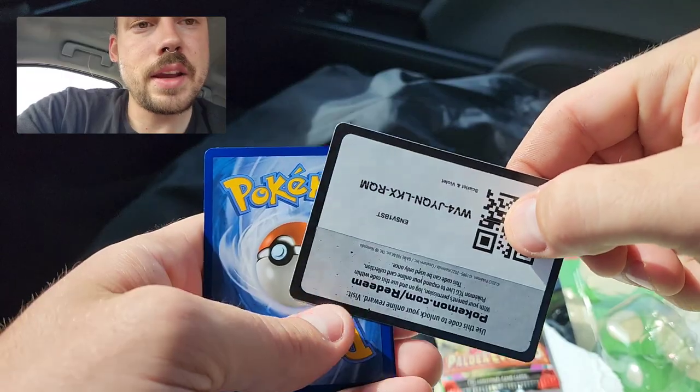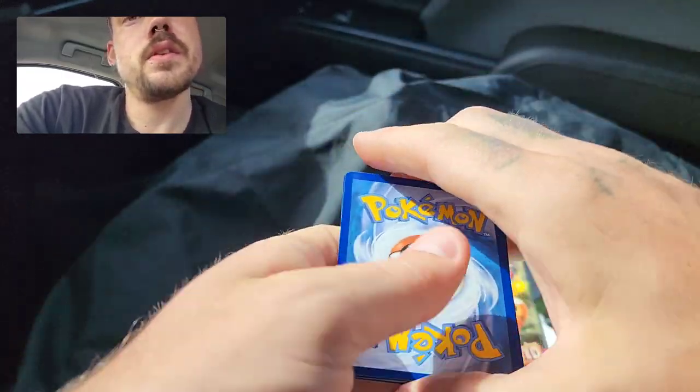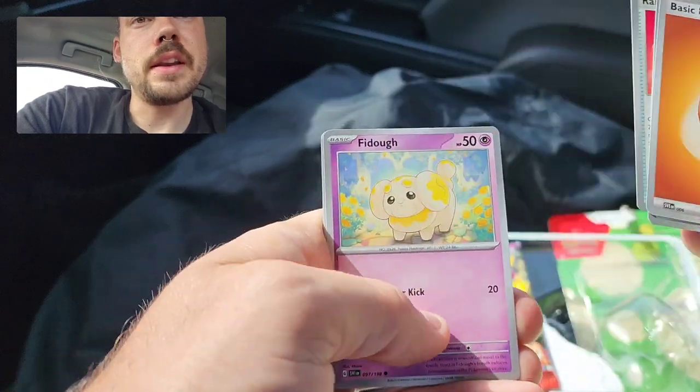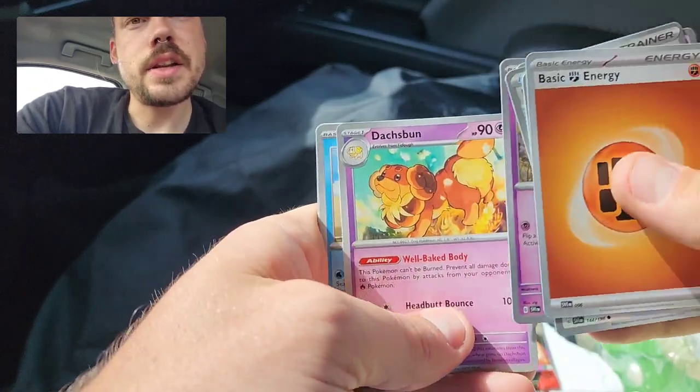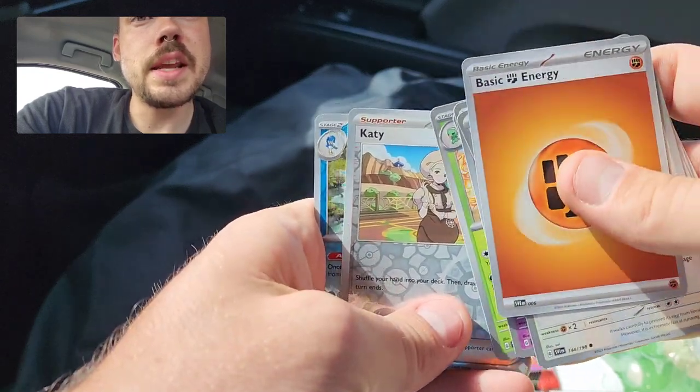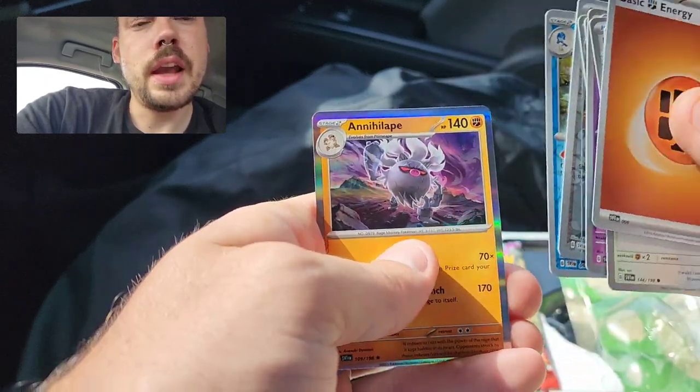Scarlet Violet Base pack here. We have Fighting Energy, Chansey, Rare Candy, Fido, Dedenne, Dosh Bun, Tatsugiri, Scovillain, Reverse Katie, Reverse Quecovel, and Annihilate.